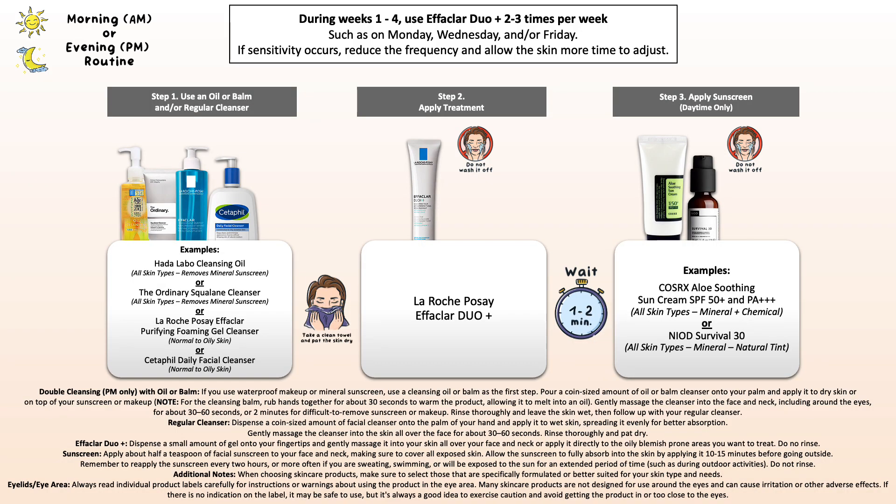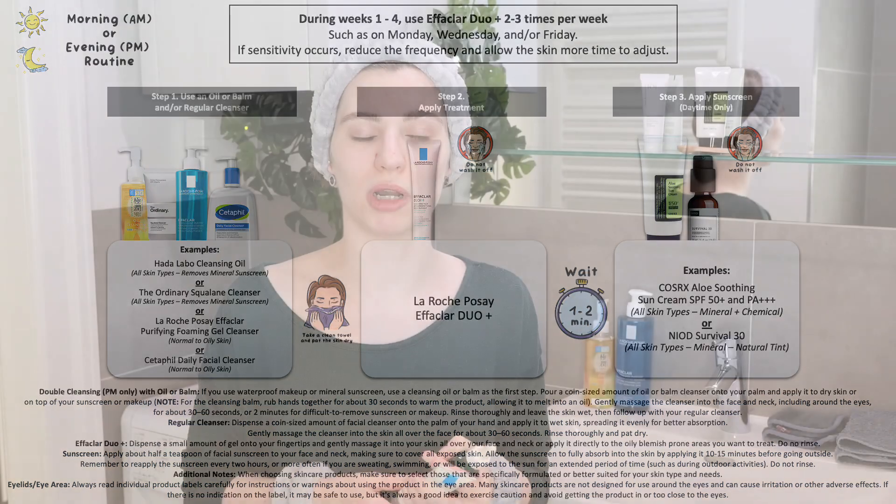If you're using it in the morning, wash your face, then use the Effaclar Duo Plus, and follow with sunscreen. In the evening, it's just your cleansing step and then the Effaclar Duo Plus.